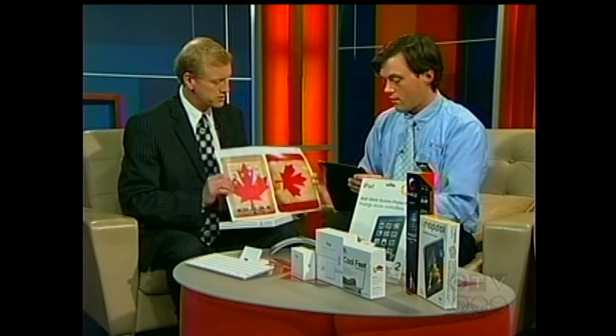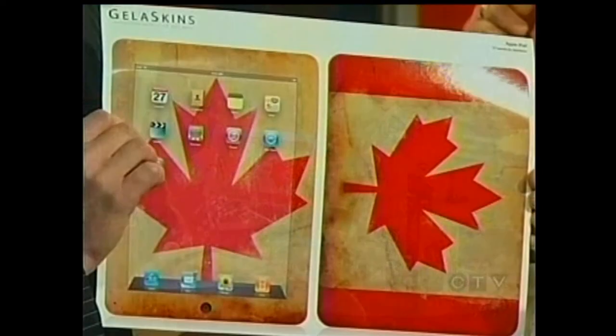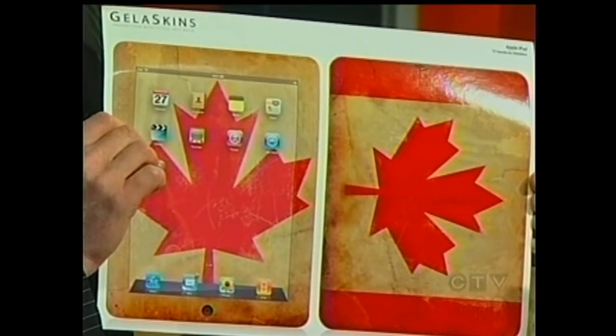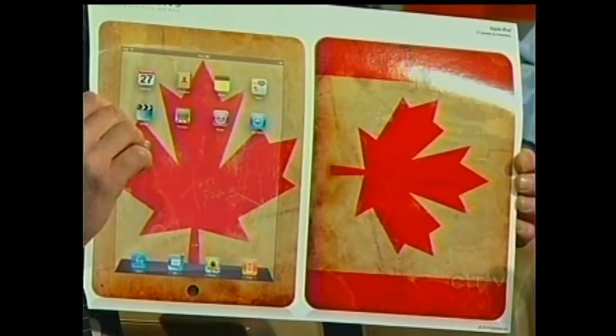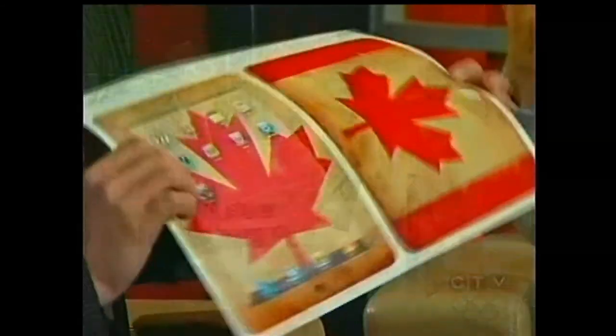Now, what do we got here? Because this looks to me like something wonderfully patriotic. That's a JelaSkin — it's a very thick sticker, basically, that you apply to the back so you don't scratch your iPad, you scratch your sticker. You can also change it, so you can color code them. There are many different styles available.